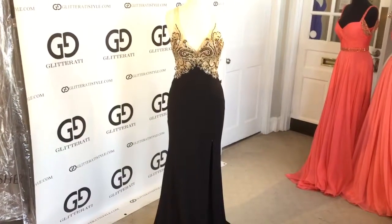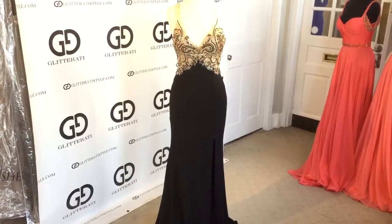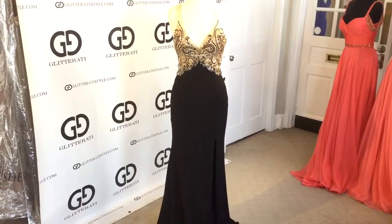Welcome to Glitterati. Here we have the Giovanni dress in style number JVN33377.